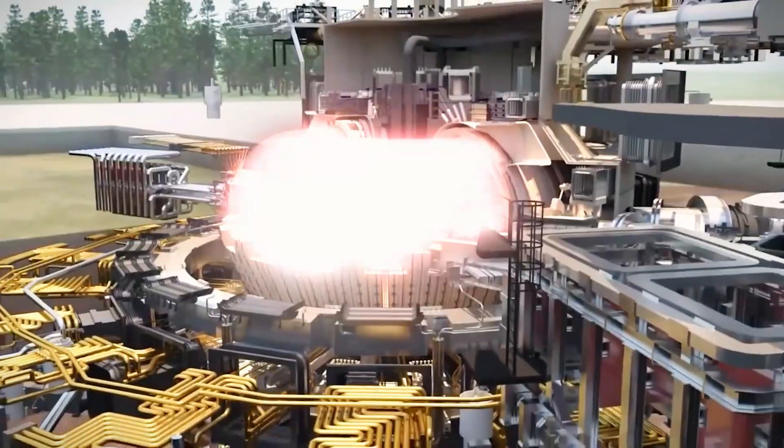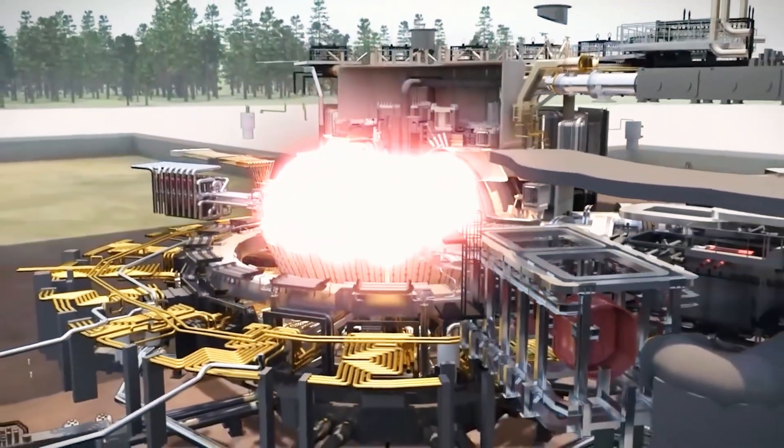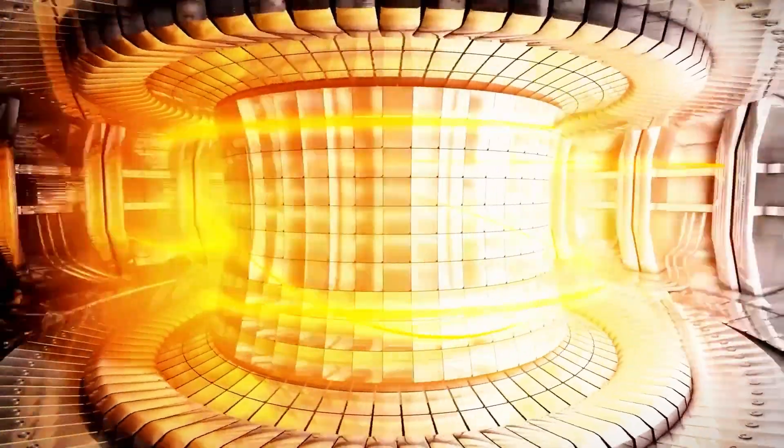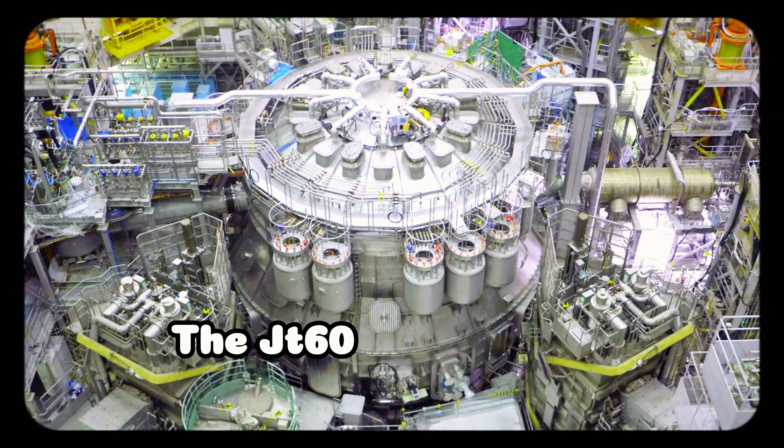But what is this creation? Could it signal the dawn of a new era of technological supremacy? Join us as we delve into the mysteries behind this astonishing development, explore its capabilities, and uncover why it has become so daunting. The JT-60SA Tokamak.